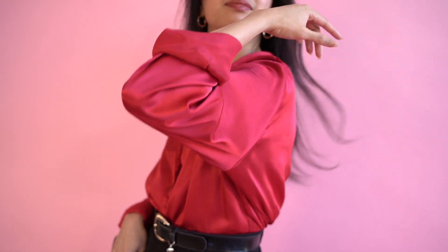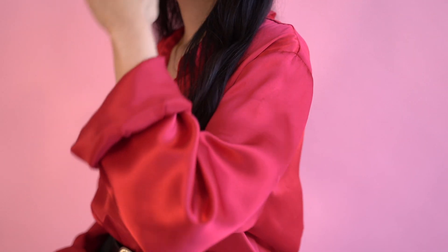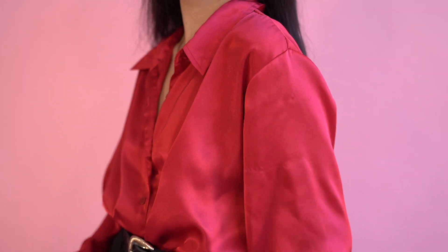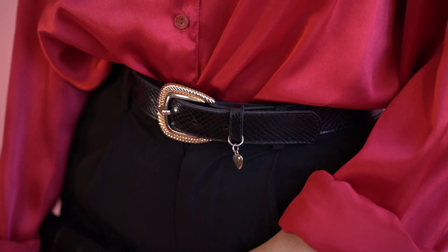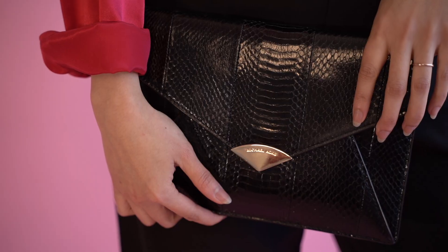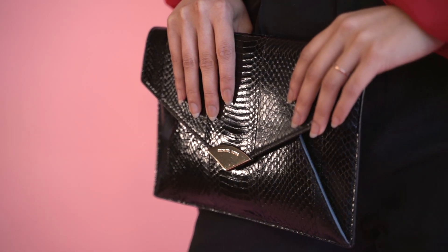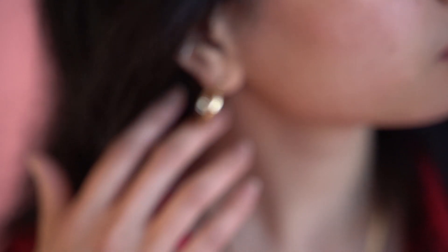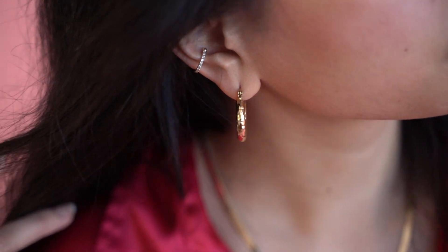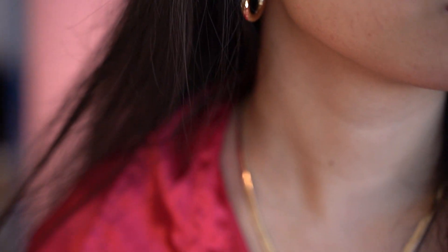For this look, I decided to pair my red satin button-up blouse that I thrifted with a pair of black trousers. I tucked it into the trousers and added a belt on top. I know I said this person wasn't going out, but if they were, they'd probably take a black clutch with them. And to complete this look, I just wore a simple pair of gold huggies and a classic gold herringbone necklace.